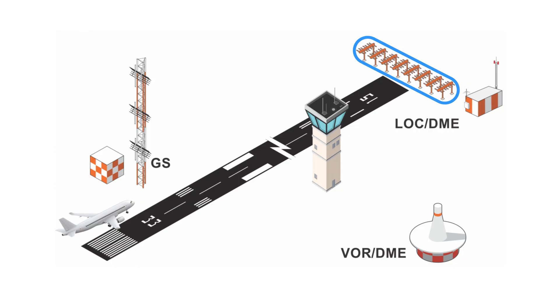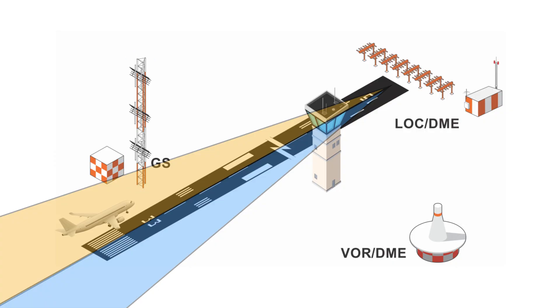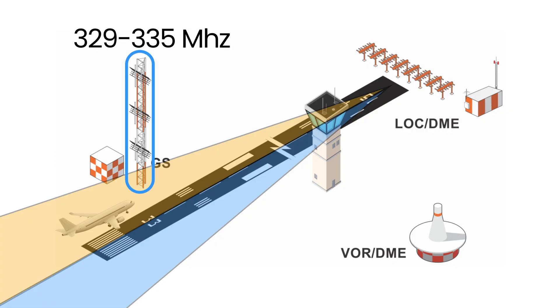The localizer broadcasts between 108 and 112 MHz and projects two overlapping beams, one to the left and one to the right of centerline. When the aircraft's receiver sees equal signals from both, the aircraft is exactly on runway centerline. Simultaneously, the glide slope antenna between 329 and 335 MHz transmits two intersecting beams above and below the desired three-degree descent path.